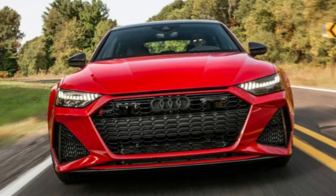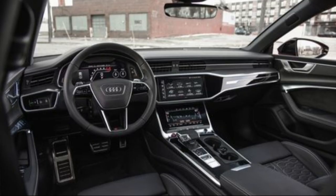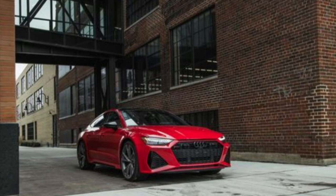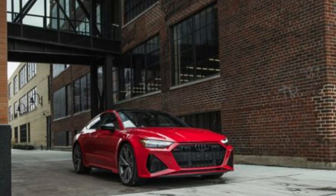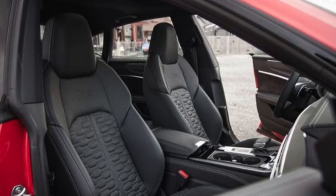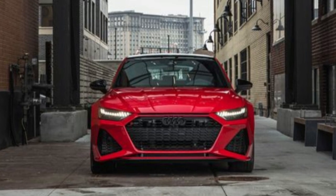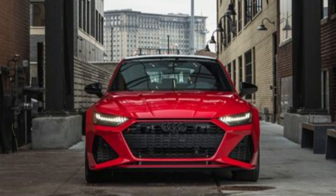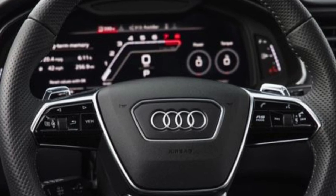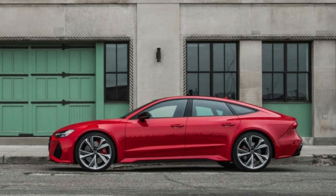The Audi RS7 combines massive speed and performance potential with a compliant ride and a modern, tech-forward interior. Thanks to its hatchback design, it's also tremendously practical. Some buyers might not like Audi's newest infotainment system, but there's very little else to fault in this automotive tour de force. The RS7 sits at the top of Audi's RS range along with the RS6 wagon and the RS e-tron GT. Its strength is its versatility — providing thrills when you want them, solace and comfort when you don't, and plenty of utility with its large cargo area. Wrap all of that in some seriously attractive bodywork and you get a super sedan that's hard to ignore.